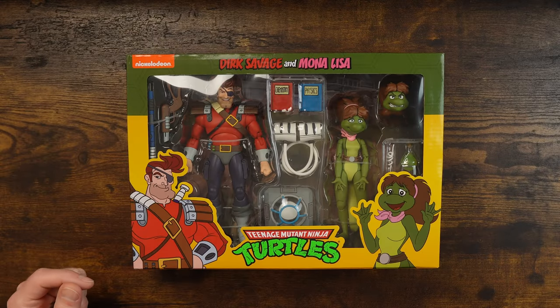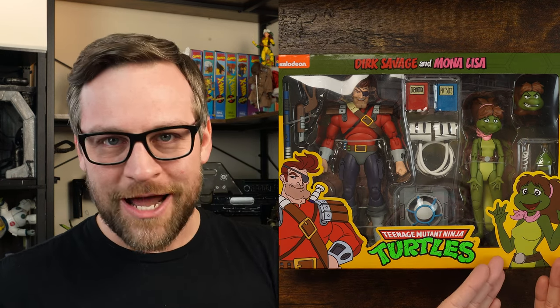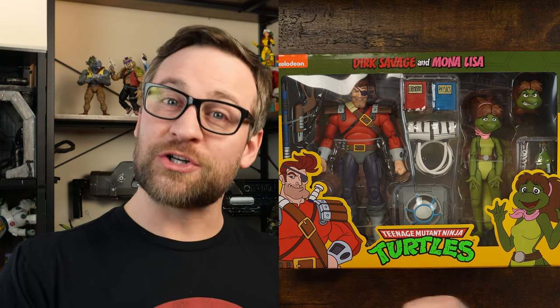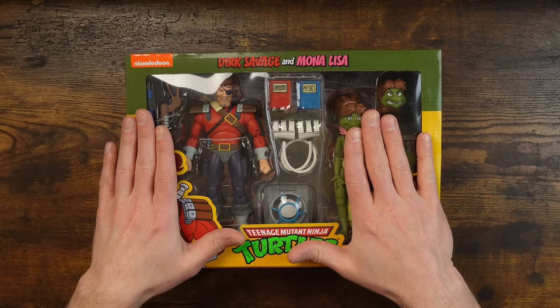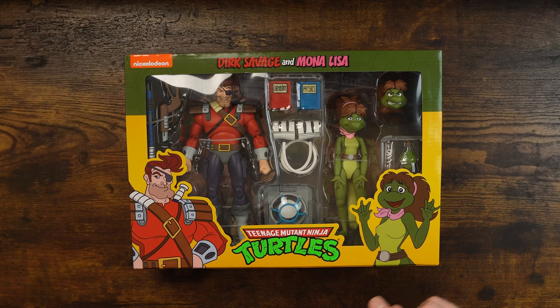Or you were looking forward to Mona Lisa to have a nice little date for Raphael — your toys. Let's get into what we have going on today. So college girl turned mutant salamander. Dirk Savage, evil dude turned good by the end of the episode. This is one that I actually looked up before I got into it, mostly because I don't remember them at all. 100% out of my brain.